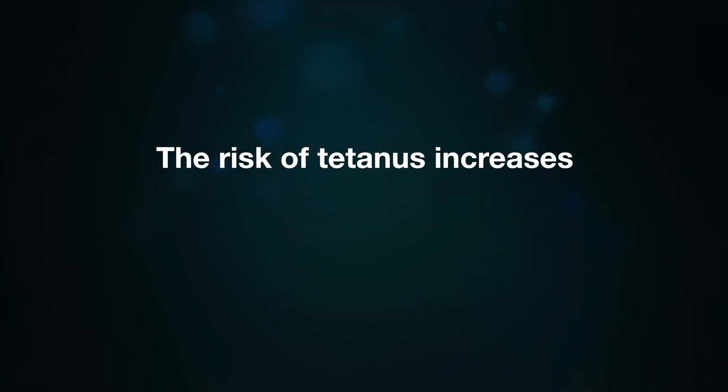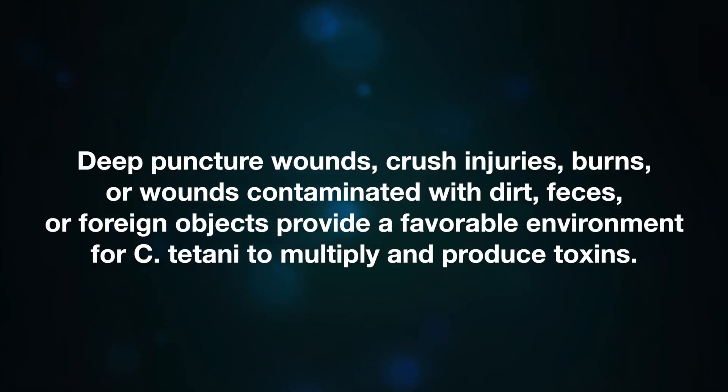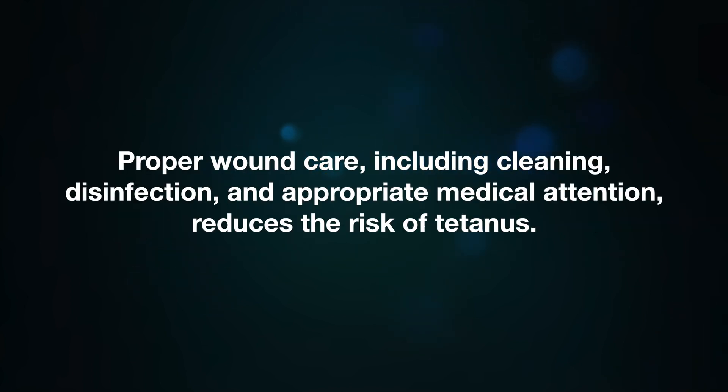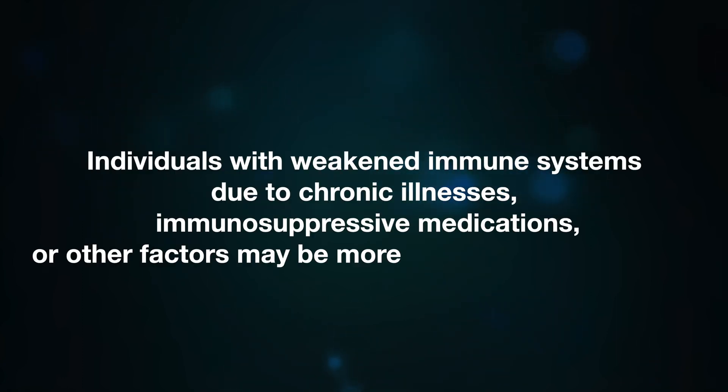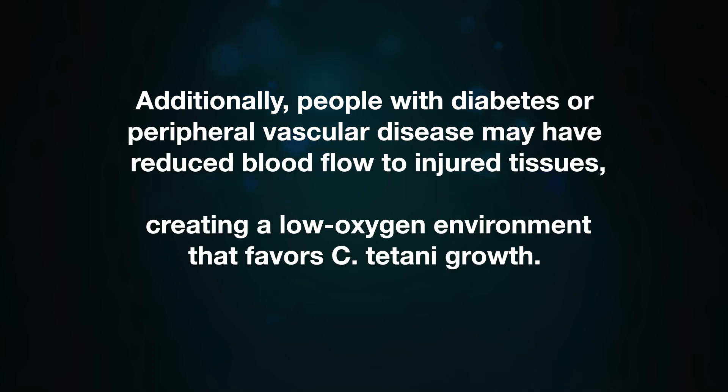The risk of tetanus increases with the severity and type of wound. Deep puncture wounds, crush injuries, burns, or wounds contaminated with dirt, feces, or foreign objects provide a favorable environment for Clostridium tetani to multiply and produce toxins. Proper wound care including cleaning, disinfection, and appropriate medical attention reduces the risk. Individuals with a weakened immune system due to chronic illnesses or immunosuppressive medications may be more susceptible. People with diabetes or peripheral vascular disease may have reduced blood flow to injured tissues, creating a low-oxygen environment that favors bacterial growth.